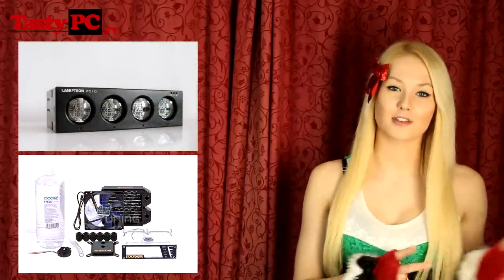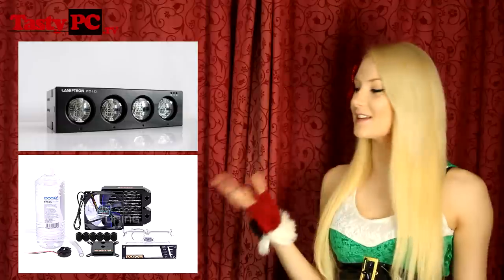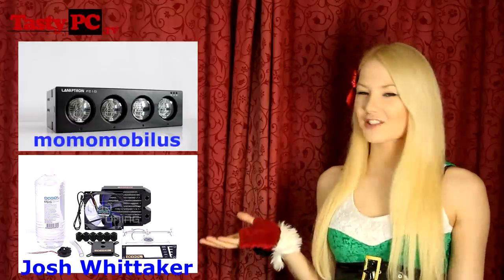Moving on to the winners of yesterday's prizes — the winner of the Lamptron FC10 fan controller is announced, as is the winner of the Cool Answer Kit. So congratulations to both winners!